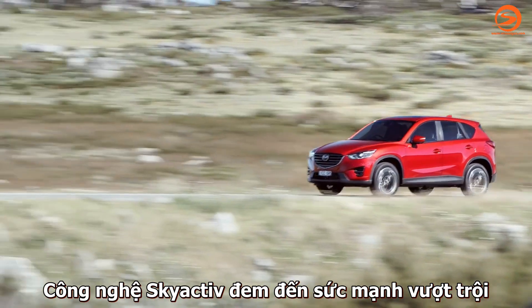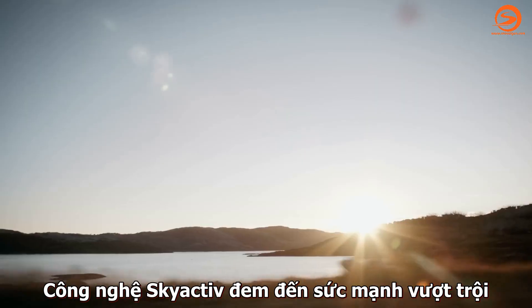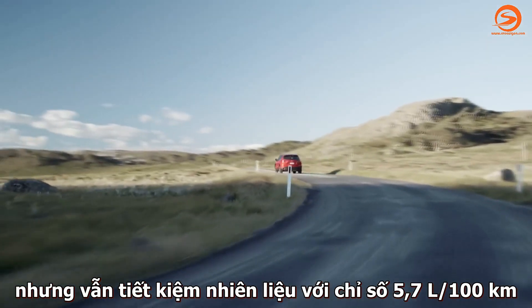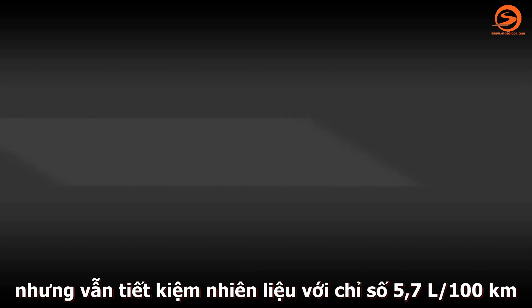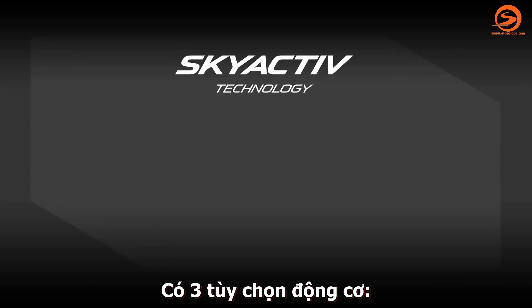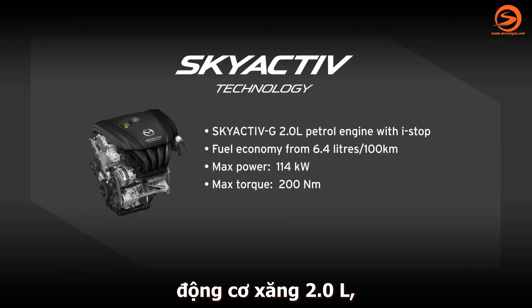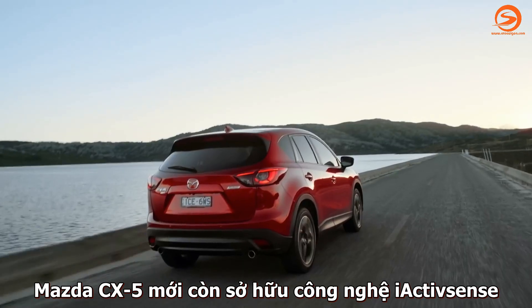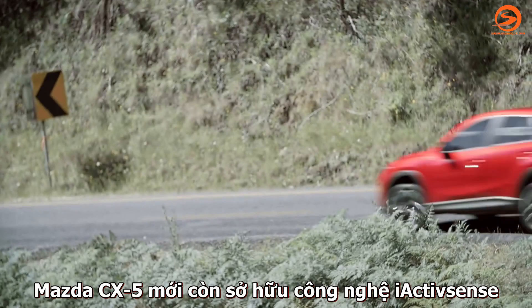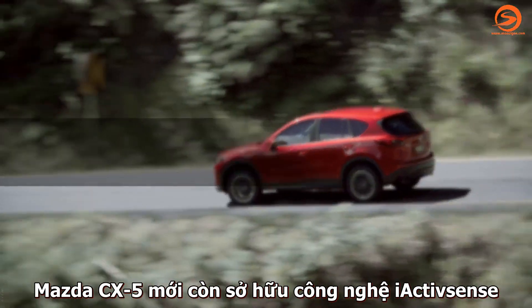Skyactiv technology gives you sports performance and agility and exceptional fuel efficiency from just 5.7 litres per 100 kilometres. There are three engine options: a 2 litre petrol, a 2.5 litre petrol and a 2.2 litre turbo diesel. The new CX-5 is loaded with advanced iActiveSense technology.